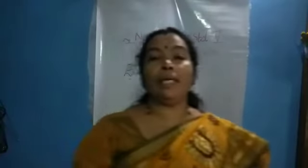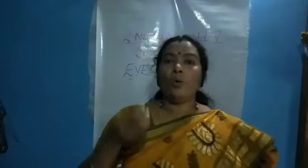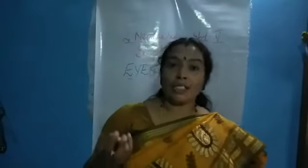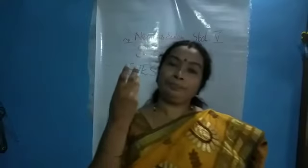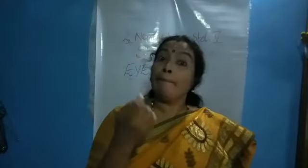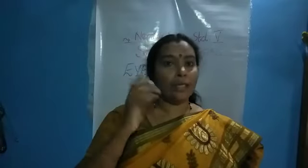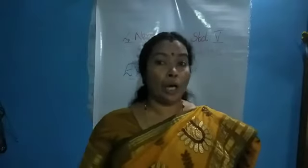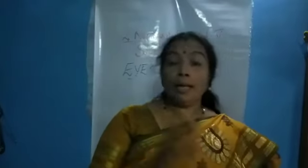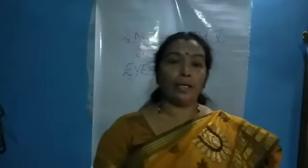Most human beings have a dark brown colored iris. Only very few have green, ash, blue, or black color. We commonly say it is black, but it is actually dark brown. Most people have dark brown color, but most animals have black colored iris.